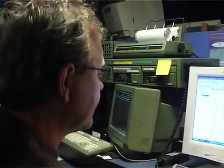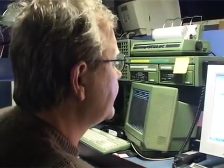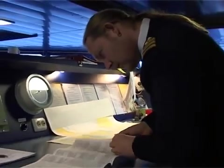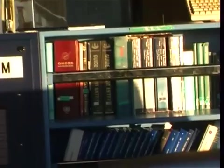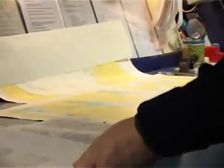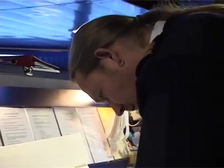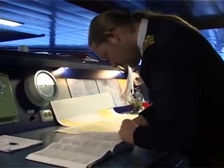In a typical situation, the master receives a message at sea that the next port of call has been revised. Pre-planning starts at this stage. The navigating officer starts gathering information about this port. He consults various publications like the Guide to Port Entry, which provides accurate and comprehensive information covering more than 6,000 ports laid out in a logical sequence.